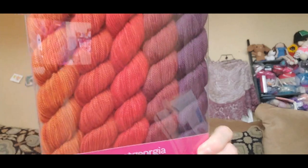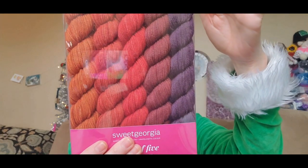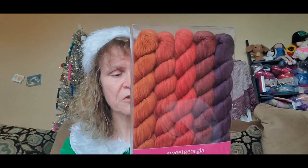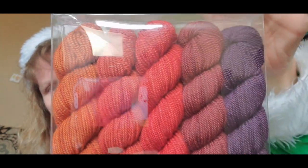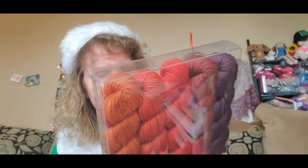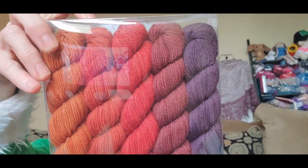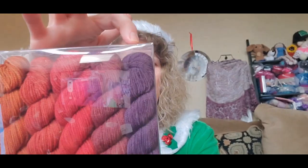This is Sweet Georgia Yarns Party of Five mini skein set. It's their Tough Love Sock base — 105 yards per 28-gram skein, so bigger than a typical advent set. It's 80% superwash merino, 20% nylon — perfect for socks. Look at the colors: oranges to reds to purples — it reminds me of a sunset. The colorway set is called Throwback. The individual colors are Cider, Cinnabar, Tomato, Nevermore, and Raven.